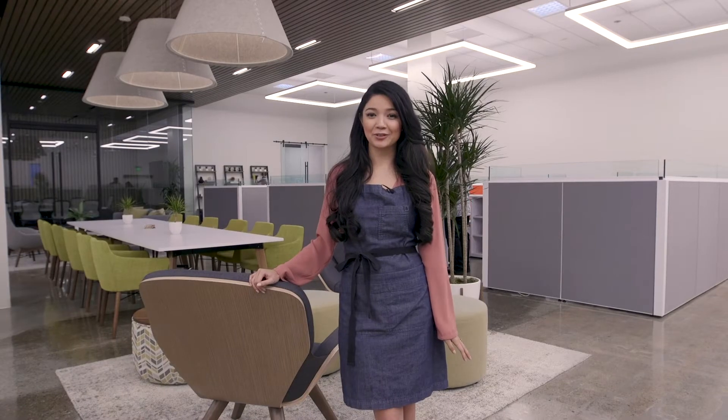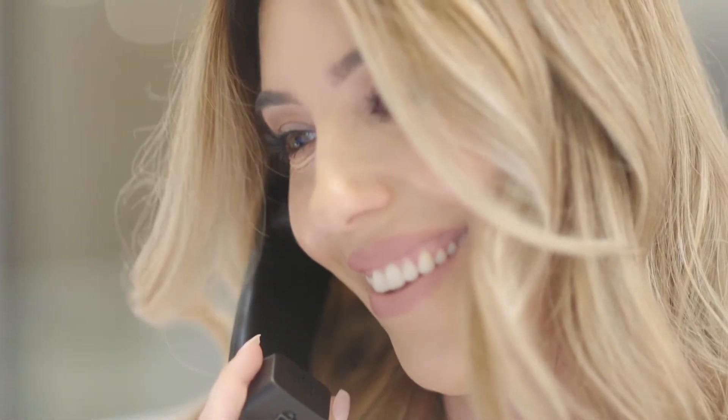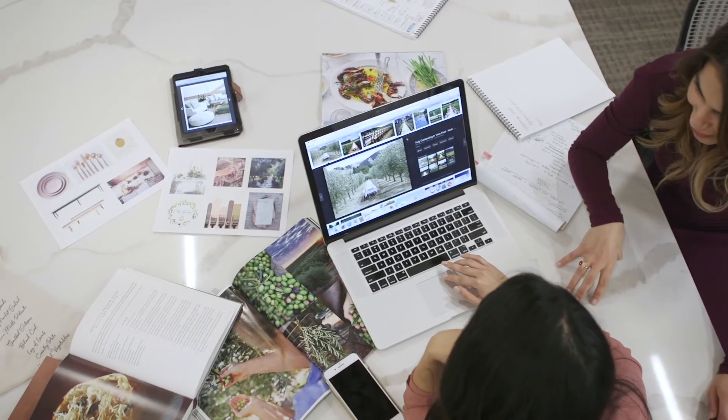So this is our sales floor and collaboration area. This is where our sales team meets every single day, talking to clients, planning out design, figuring out logistics for your next event to make your vision come to life.